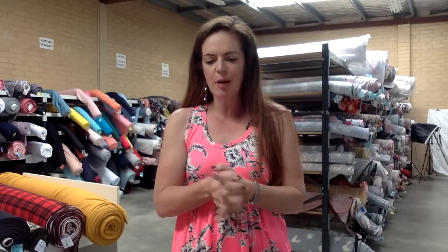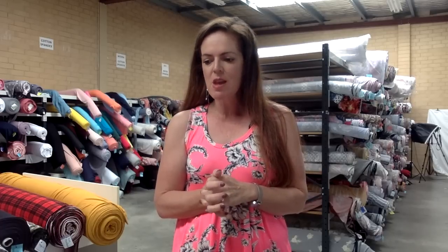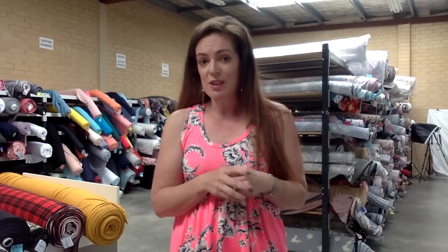Hi, I'm Tracey Faulkner from Lush Fabrics with your new release for this Sunday and this coming week. We have another seven fabrics for you — seven seems to be the magic number at the moment — and we have mainly knits but we do have a couple of wovens in there too which I think you'll like. I have a couple of different fabric bases today which is good, because we ended up with quite a few double brush polys last week. Hopefully you'll like the variety that we've got today.